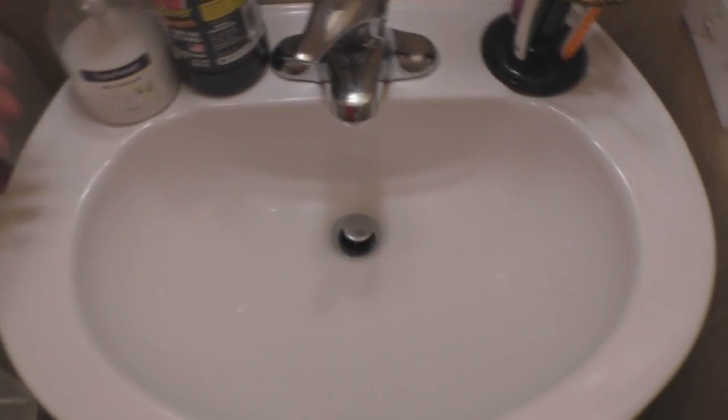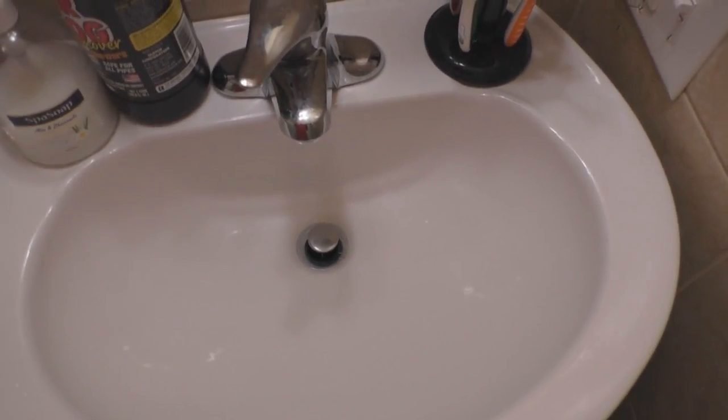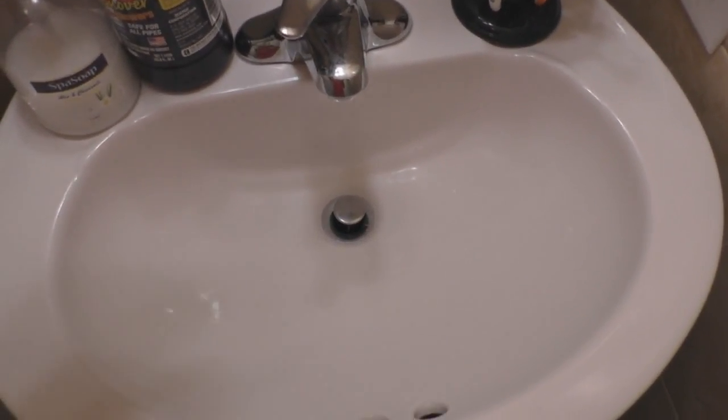Hey guys and welcome to another quick tutorial or guide. Today we're looking at what's the best product out there on the market that will help you unclog your sink or your tub or something like that.